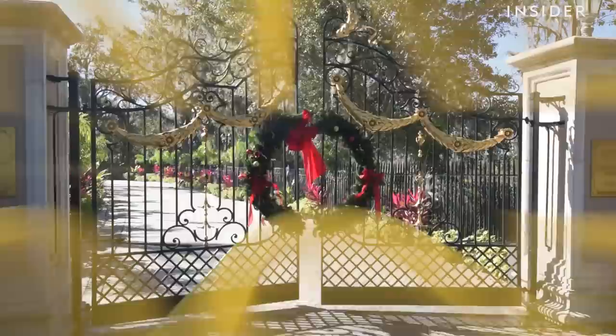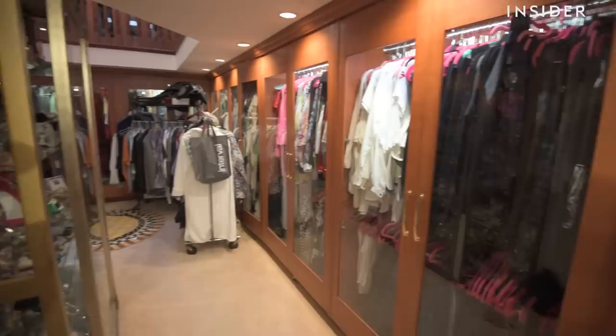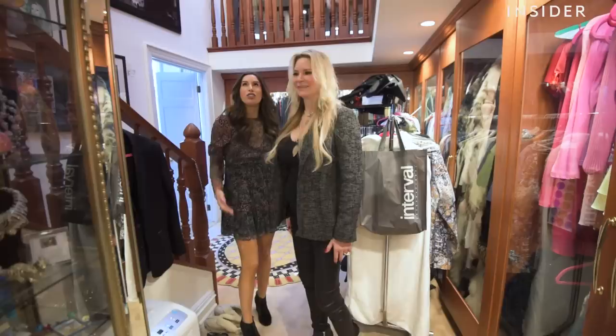Jackie invited us to her home in Orlando, Florida to check out her disco-themed closet. Hi, I'm Jackie Siegel. Welcome to the Queen of Versailles closet. Jackie's closet is around 2,000 square feet. Two stories? This closet is amazing!